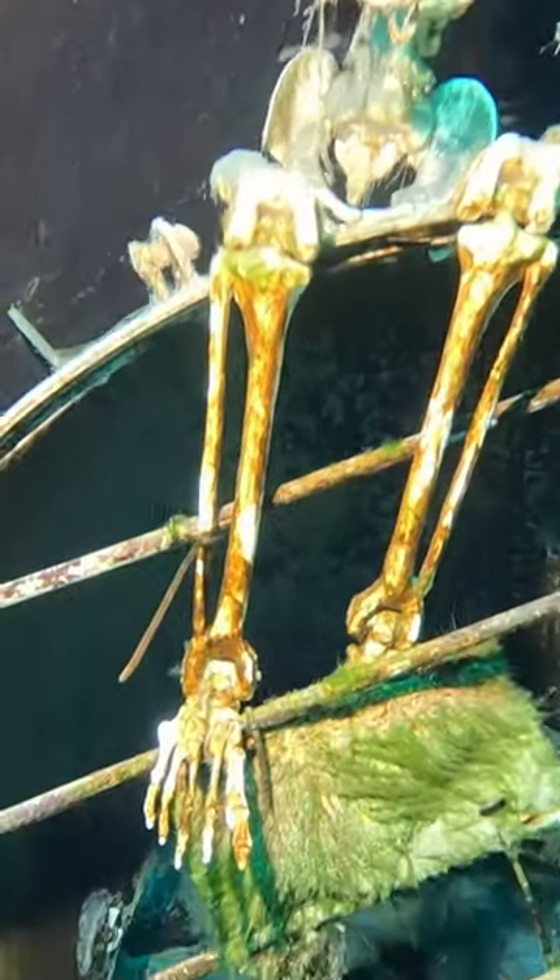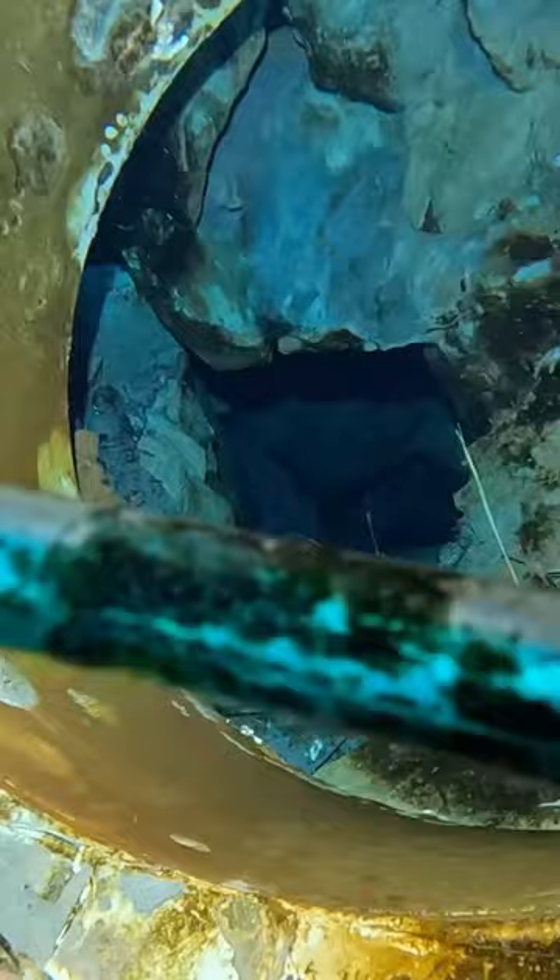There's also a cave at the bottom, and even though there is a gate blocking off entry, you can check out the cave system entrance.